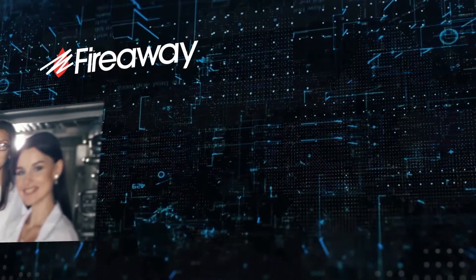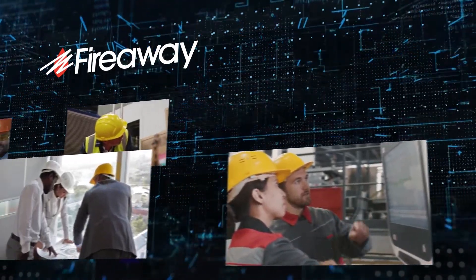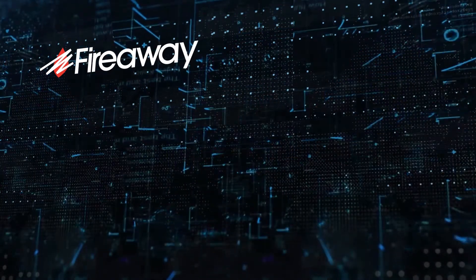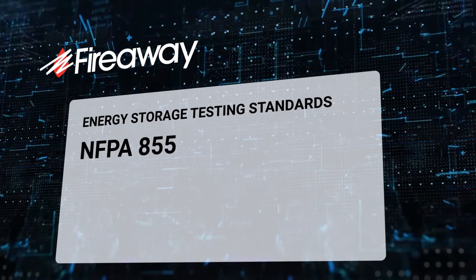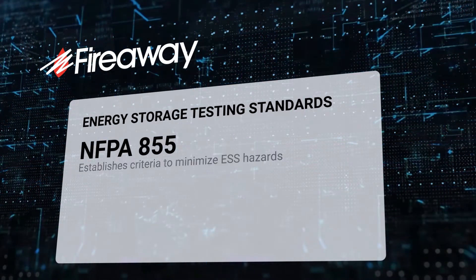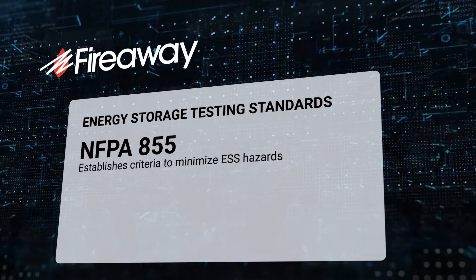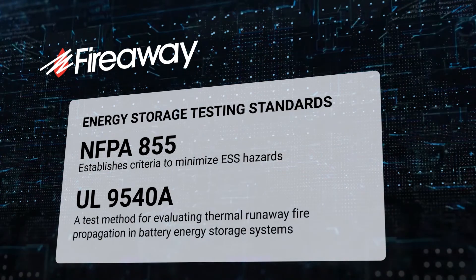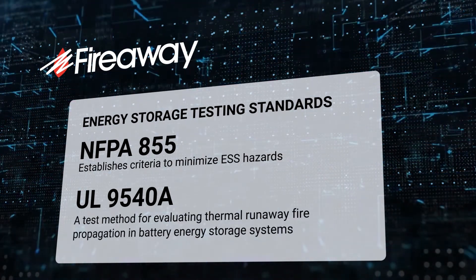At FireAway, product testing is a top priority — all testing meets and exceeds industry standards. There are two standards relevant to energy storage applications in testing: NFPA 855, which establishes criteria for minimizing hazards associated with ESS, and UL 9540A, a test method for evaluating thermal runaway fire propagation in battery energy storage systems.